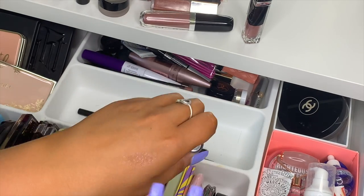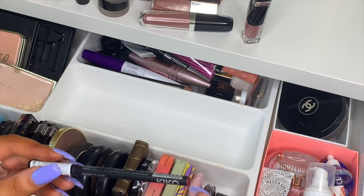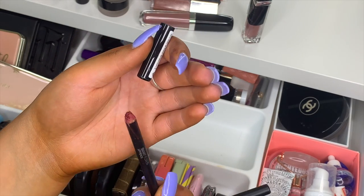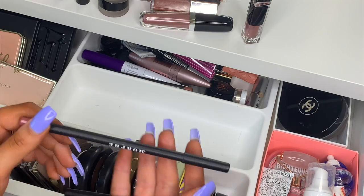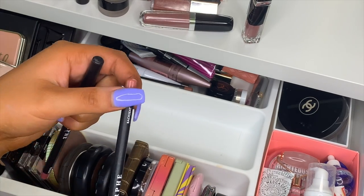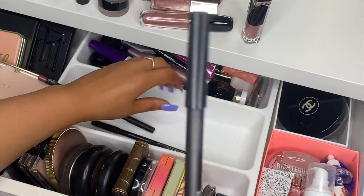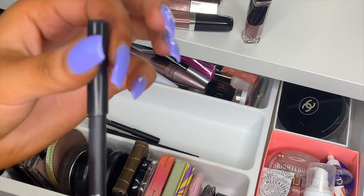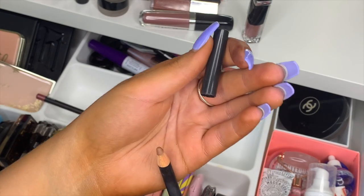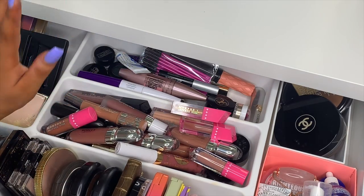Here are my most-used lip pencils: a KIKO one that probably should go in the bin, Morphe lip liner in Foolish, Morphe in Backseat Love, Morphe in Clingy, and MAC in Strip Down — which I'm wearing today, always paired with Velvet Teddy. It looks amazing.